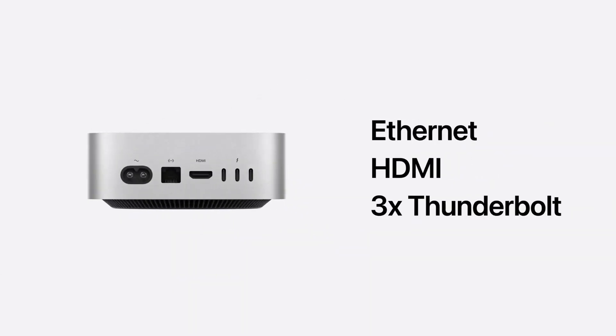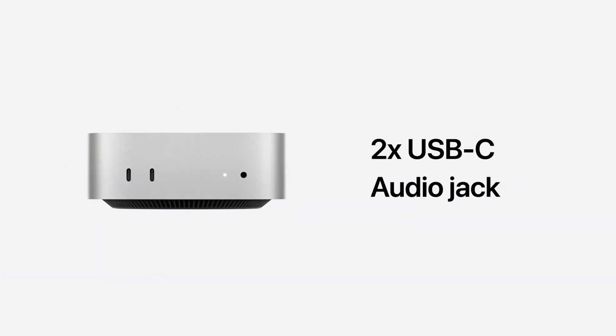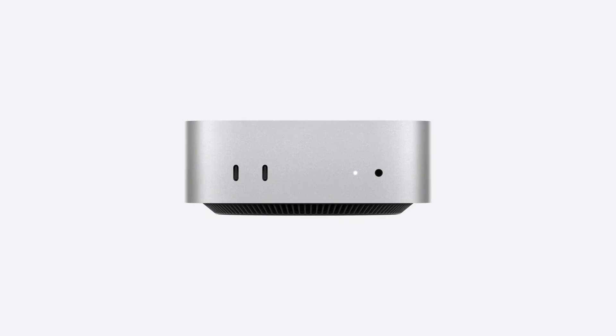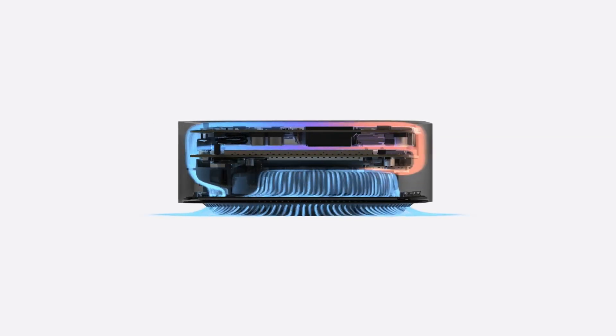The new Mac Mini offers USB-C ports on the front and Thunderbolt on the back. The power button is on the bottom, which is interesting — one of those "what are we doing, Apple" choices. But it is a power button, something you don't use very often, so when you do need it, it's just on the bottom now.